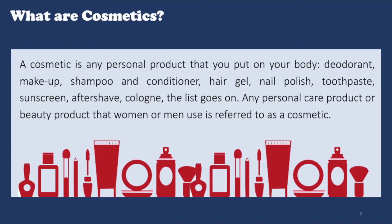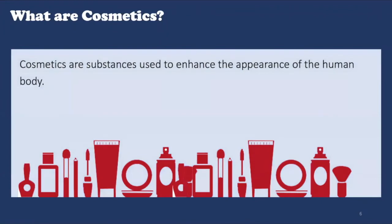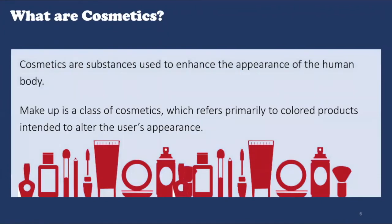There are thousands of cosmetic products available with different combinations of ingredients. People commonly think of cosmetics as makeup, and these products include lipstick, mascara, eyeshadow, foundation, blush, highlighters, and several others.